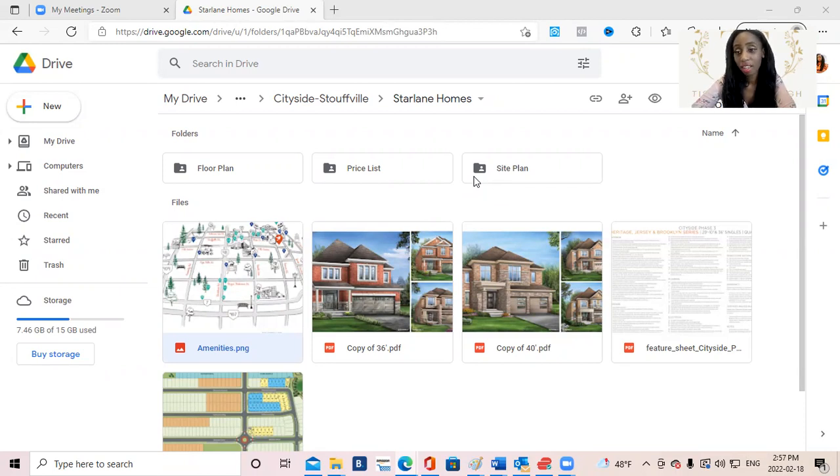The majority of my videos are on pre-construction, so I'm really excited today to talk about the Cityside new project in Stouffville, Ontario. There's been a shortage of housing across many areas within Ontario, even on the pre-construction side, so I'm excited to finally bring some inventory to buyers who have been very patient and waiting for new detached releases. This is coming very soon — pricing is still in the works, possibly looking at $1.4 to $1.5 million, still being finalized by the builders.